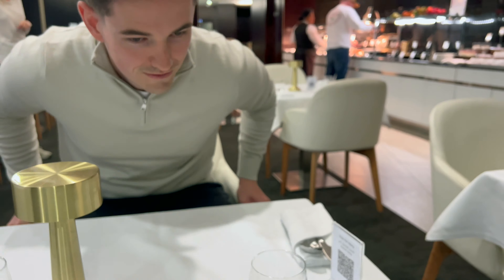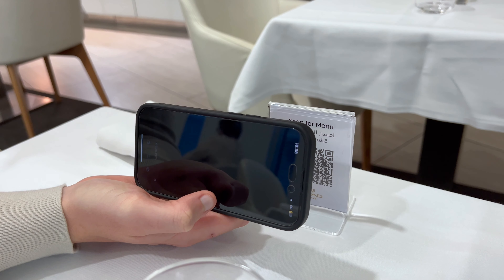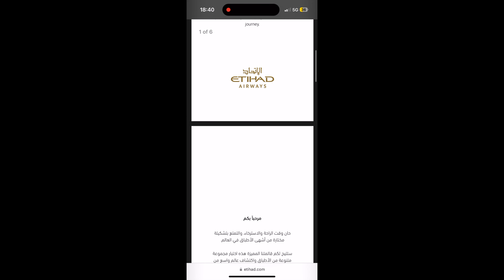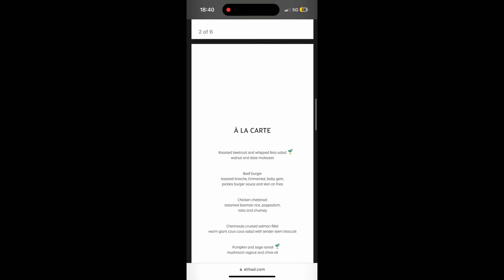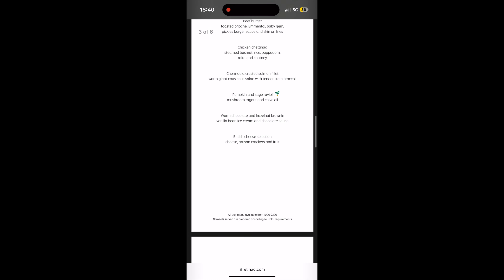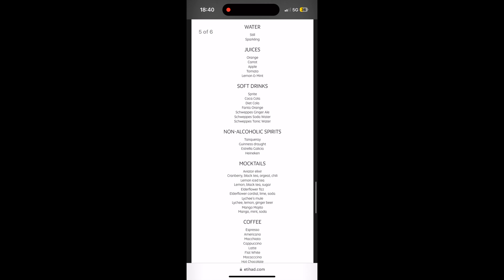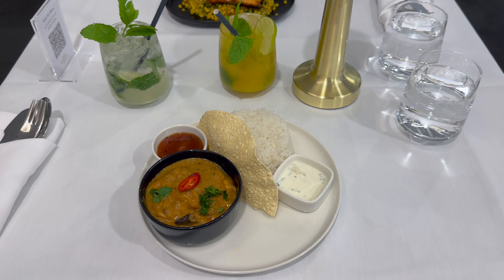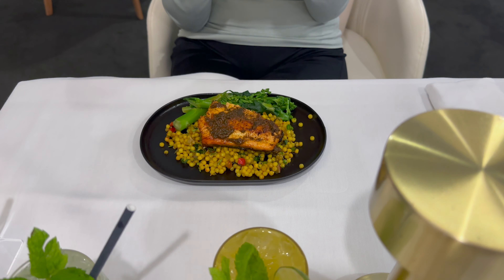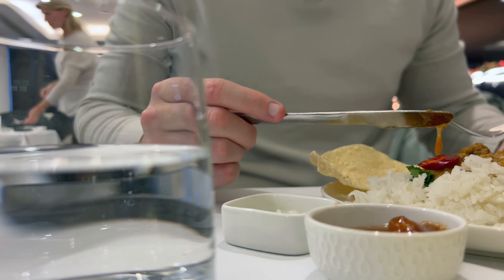We made our way to the Etihad lounge, which is very well appointed. We headed to the à la carte and buffet dining area — the à la carte menu is accessible via QR code. Options included a beef burger, chicken Chettinade, and a pumpkin sage ravioli. The beverage menu was extensive, including juices, soft drinks, non-alcoholic spirits, and mocktails. All the staff were very friendly and attentive, actively asking if we needed anything and encouraging us to try different buffet items.